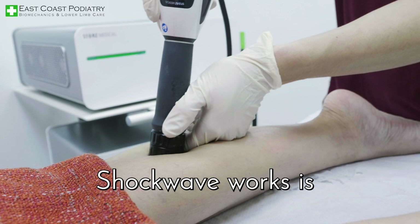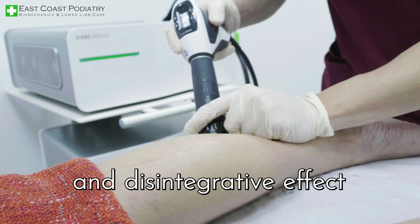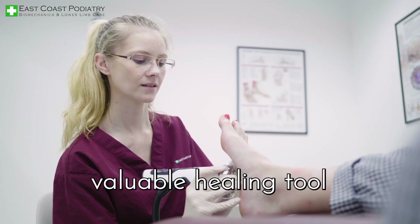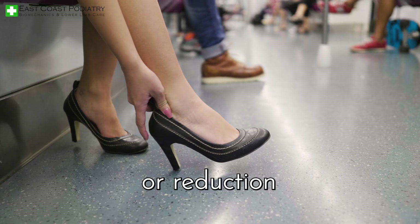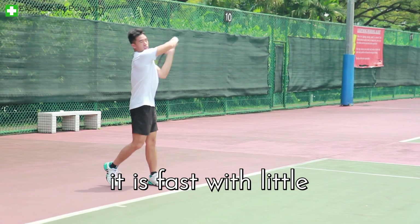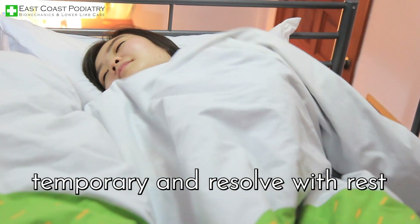The mechanism of how shockwave works is more complex than the generally assumed mechanical and disintegrative effects. Shockwave treatment is a valuable healing tool that is non-invasive, can give immediate pain relief or reduction, and is fast with little to no downtime. Most side effects of the treatment are temporary and resolved with rest.